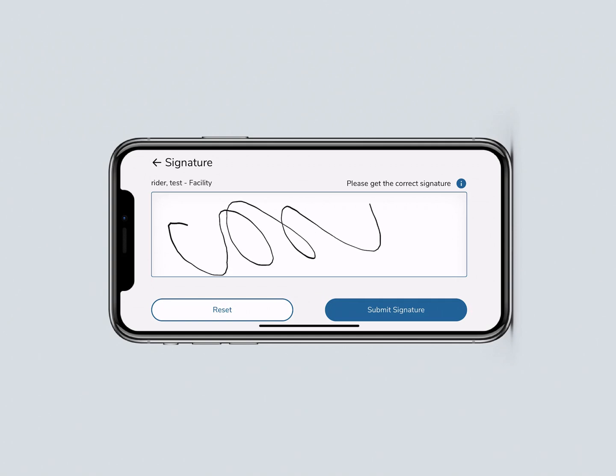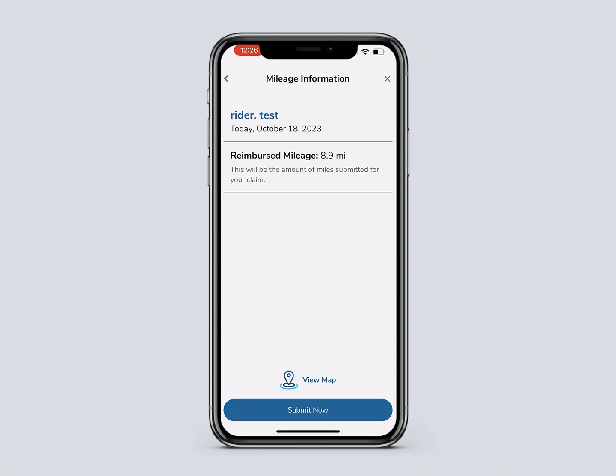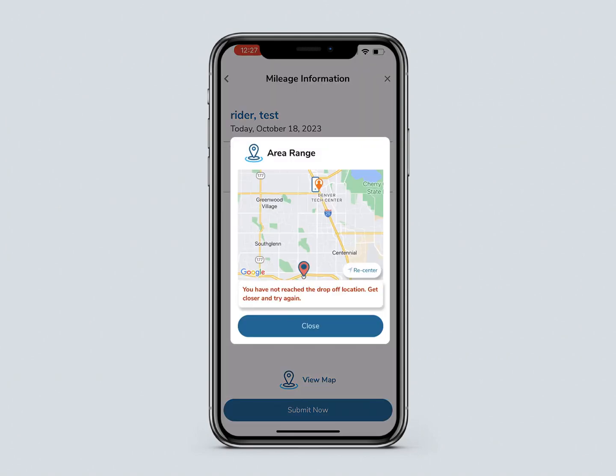If you are not within the correct range of the drop-off location, a pop-up box will appear asking you to get closer to the drop-off location and try again.